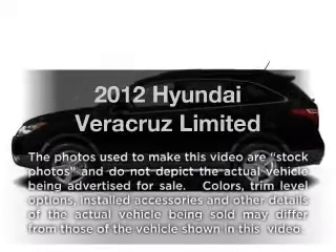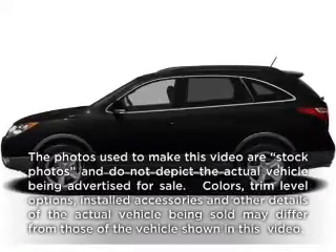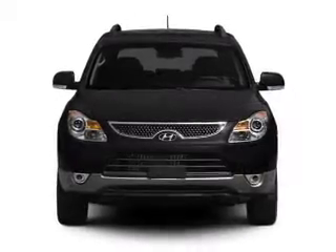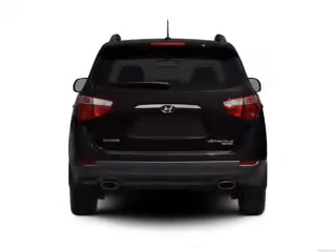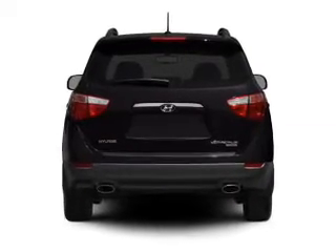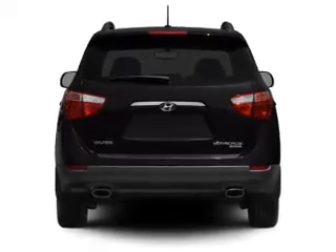Presenting the 2012 Hyundai Veracruz — everything you need under one roof with this great vehicle. With a solid 6-cylinder engine that responds smoothly to its 6-speed automatic transmission, the anti-lock braking system will keep you safe on the road.